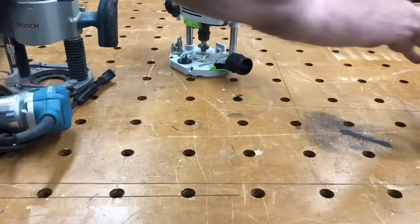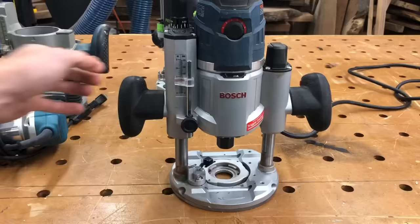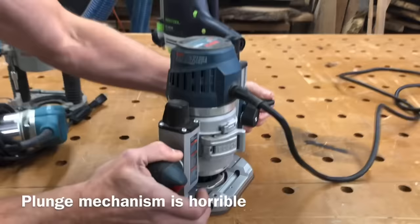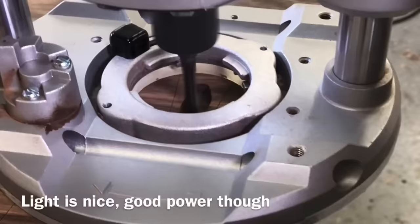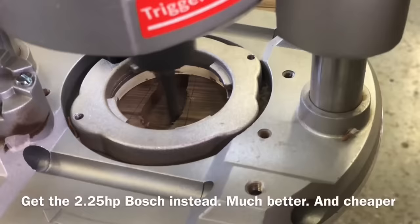I usually really like Bosch tools, but I actually hate this router — it is really, really poorly built. I liked some features which is why I bought it without having used one, like the micro adjustment. But the plunge is so bad: if all your weight isn't evenly distributed, it won't go up and down smoothly — it gets really herky-jerky. It has some nice features like the always-on light, good power, and a trigger start, but it's just really not very well built. I would recommend getting the 2.25-horsepower Bosch instead — that was one of my first routers and it works better than this one and is less expensive.